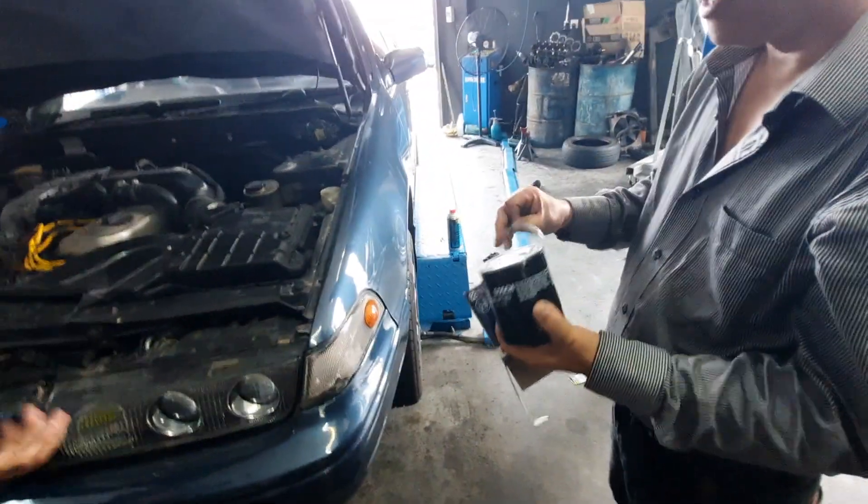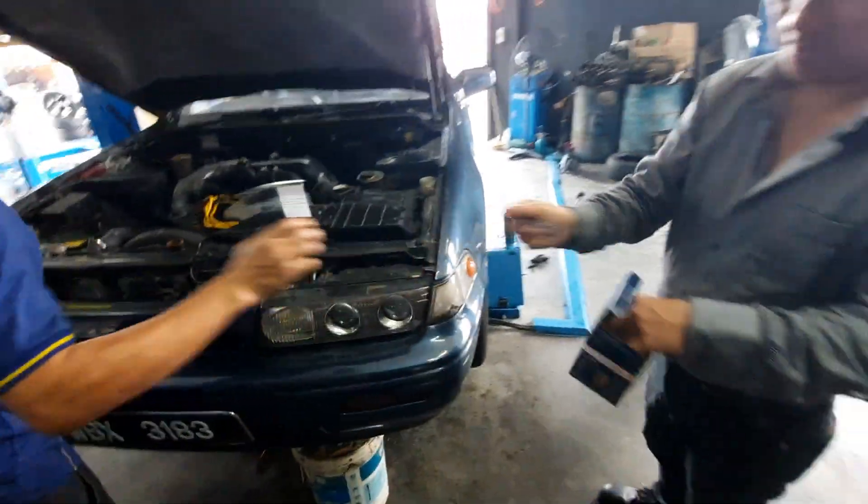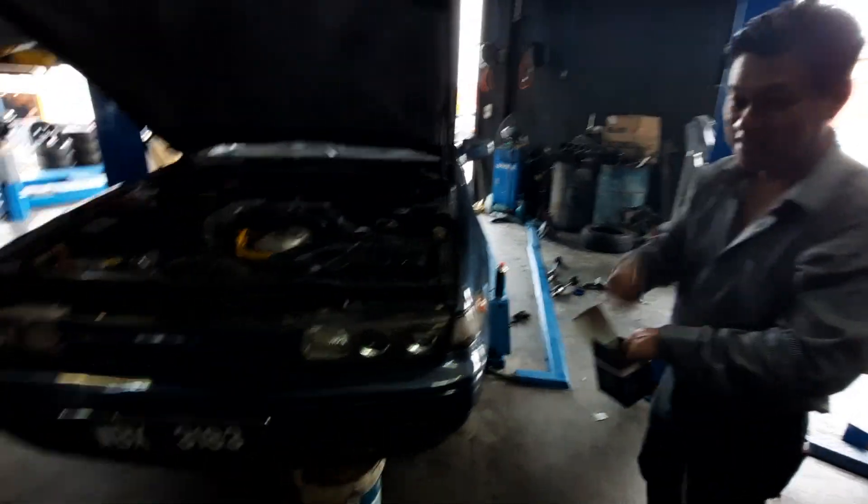The oil filter is the same as a Nissan Sunny 130Y oil filter — awesome.